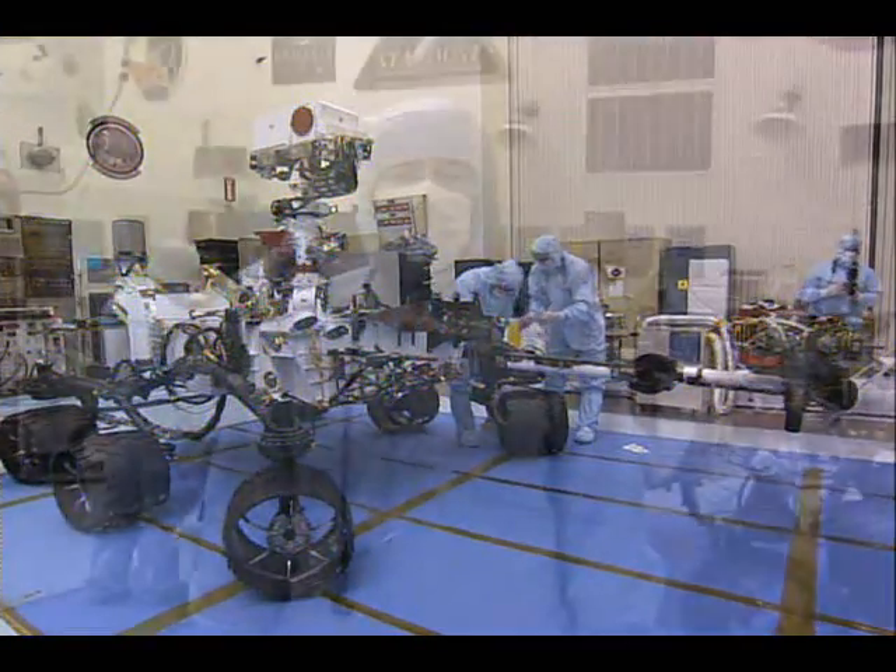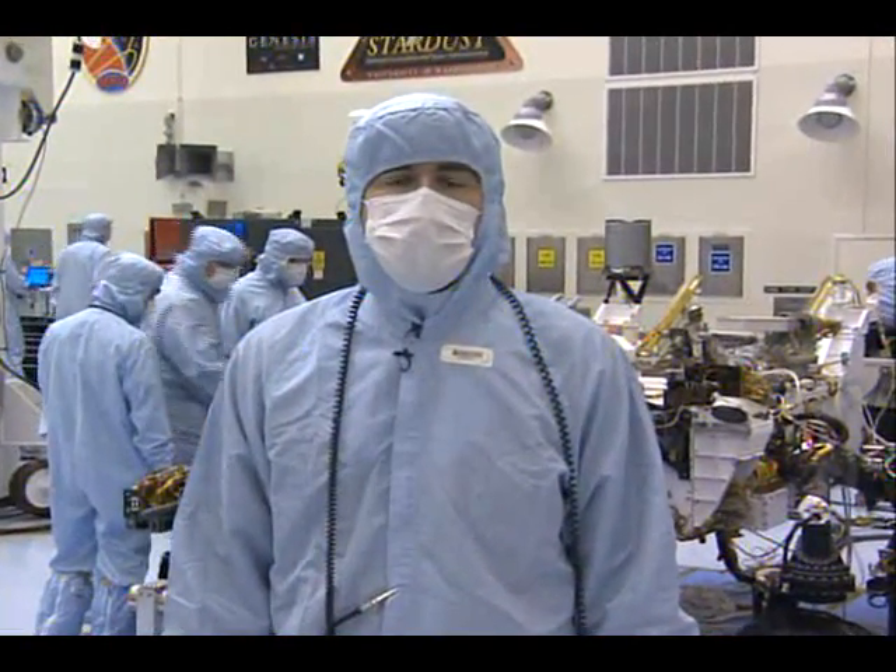All total there are nine science instruments which will return all sorts of exciting science from the surface of Mars. Up next for us, we're ready to start stacking the vehicle, and from there we're looking forward to a great mission as Curiosity launches and lands on the surface of Mars next year.